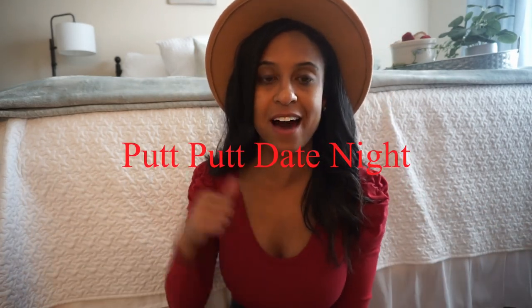Hi guys, welcome back to my channel. Today we're gonna talk about five fun different date night ideas that you guys can do in and around your home. Let's jump right into this video.